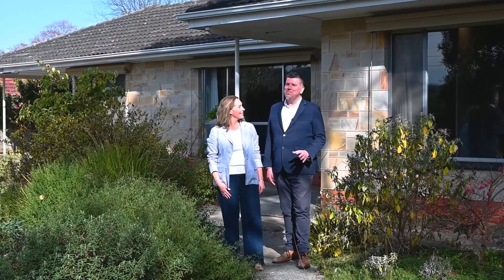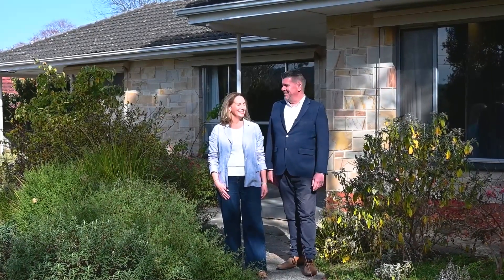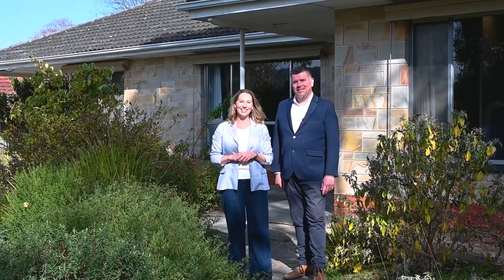Hi, Dave and Sarah here from Harrison Blackwood. It's a real pleasure to bring to the market this beautiful home — such a great location too. We're at 12 Red Road in Blackwood. Over 1100 square metres of beautiful country cottage gardens and this glorious outlook. Let's take a look inside.